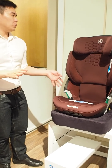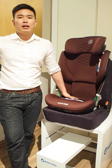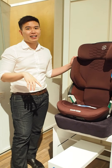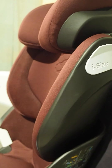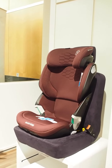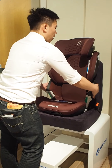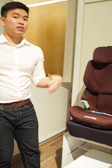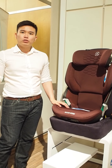All Maxi Cosi car seats carry the R44 safety standard, which is the standard European car seat safety certification. But one thing special about this seat is that it also has i-Size — a newer safety standard focusing on enhanced side protection systems and more rigorous safety tests. We're talking about side bumpers that absorb impact, high-density foams that protect your child's head in case of any hits, and a shock-absorbing function.